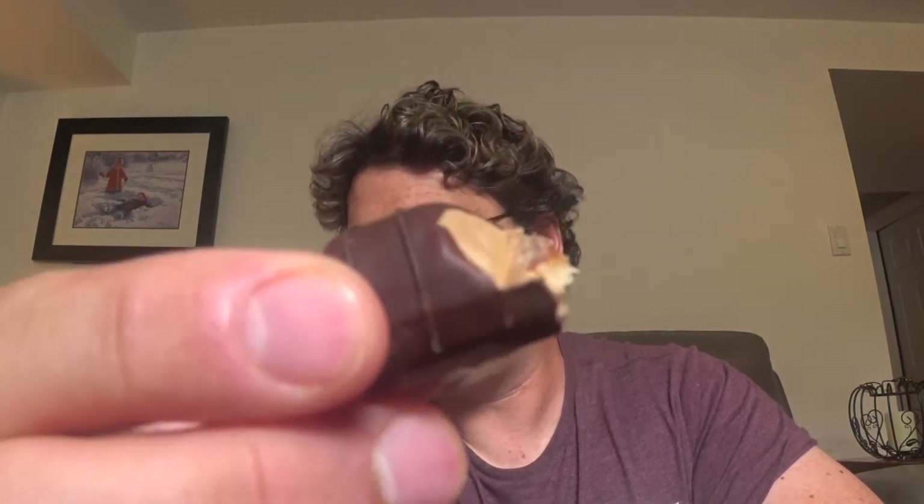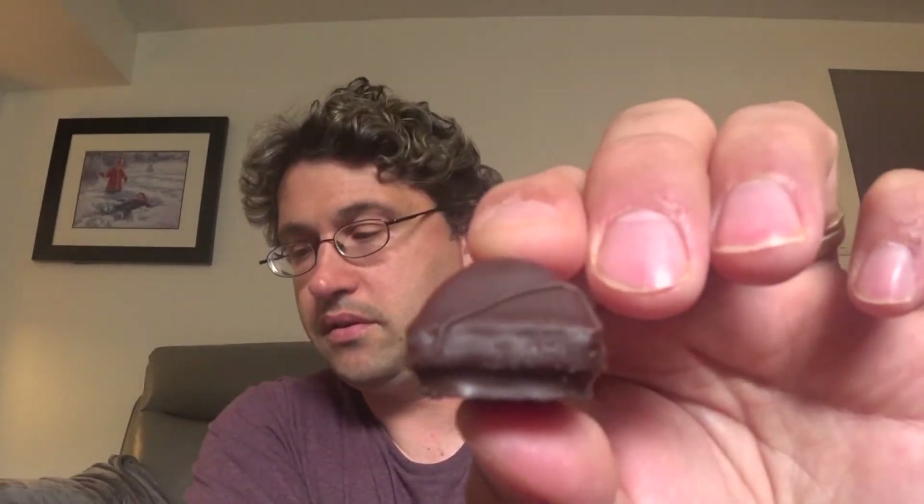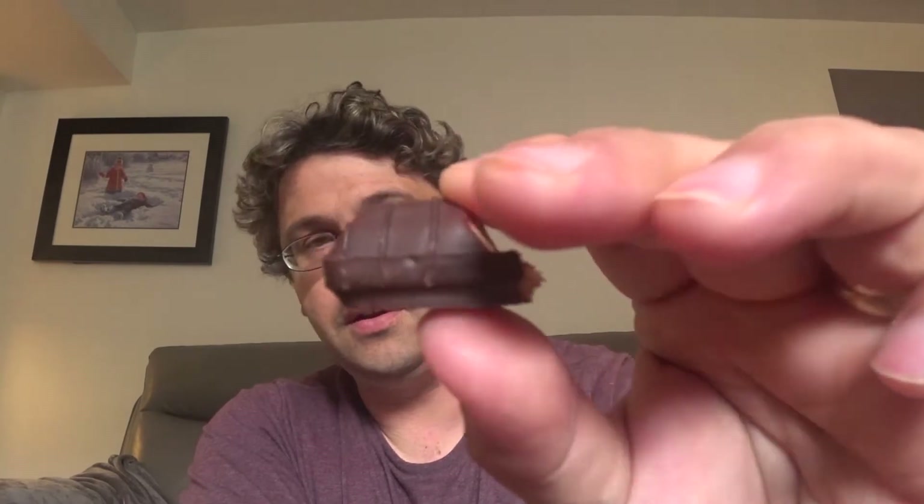Alright, that's what it looks like. So we got these in our HelloFresh box. I think we also got a coupon — if we like it, I think it's like buy one get one free or something like that. Let's try it out, we'll try it out just for you guys.